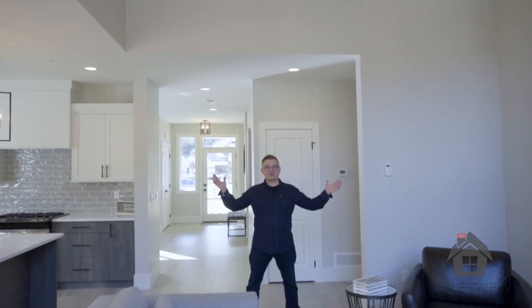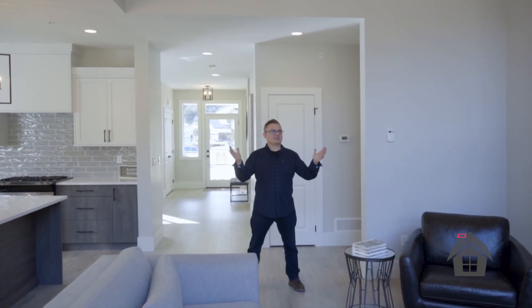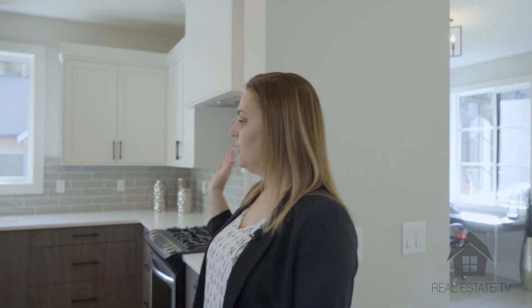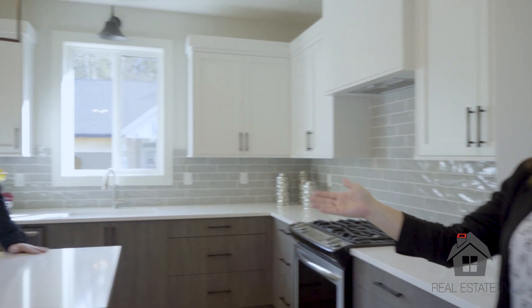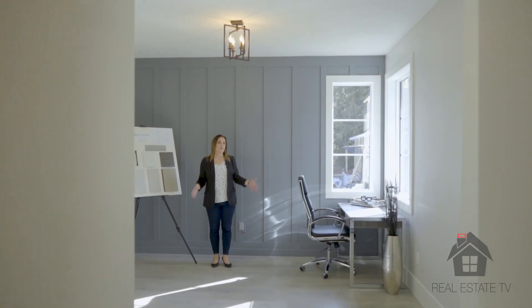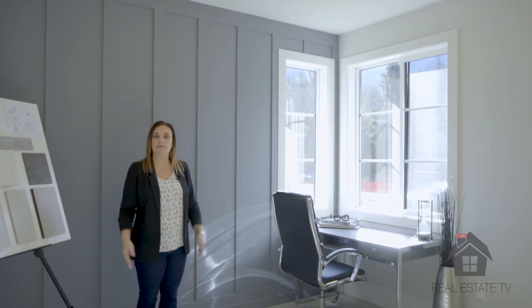High ceilings in the great room, which is open and spacious and provides lots of natural light. A chef's kitchen with high-end appliances and an ample island — perfect for entertaining. We've got flex space here. You decide what you want to use it for: a home office perhaps, a TV viewing area, formal dining space maybe.